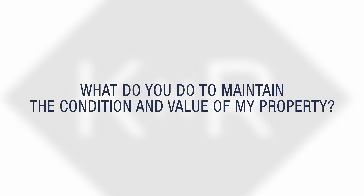It is a major asset that you have entrusted to us, so we do multiple inspections, collect the rent, and deal with all the maintenance for you. To maintain the condition and the value of your property, we will conduct four inspections a year as well as address any maintenance issues that come up.